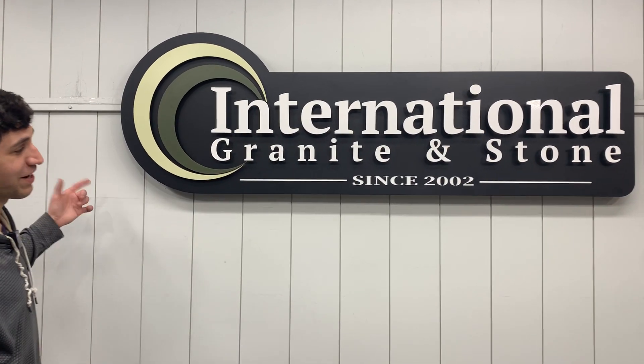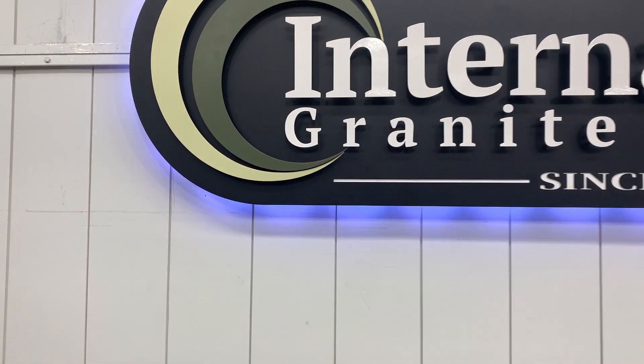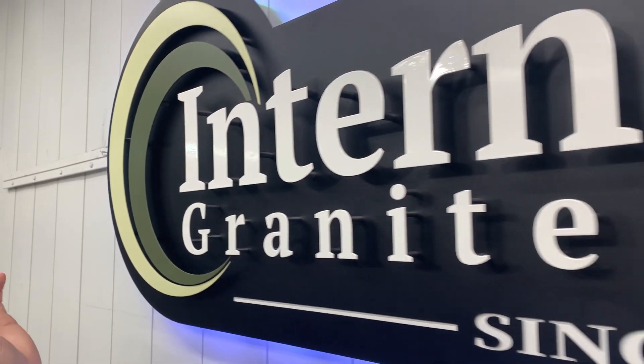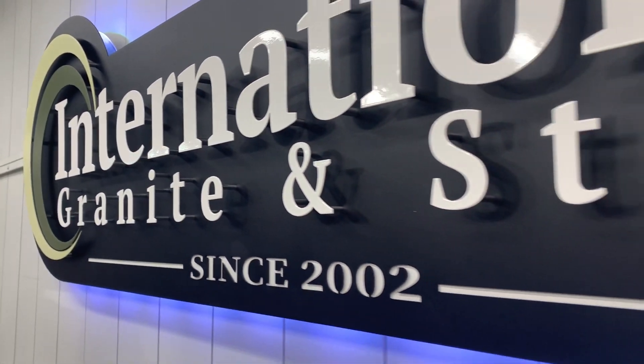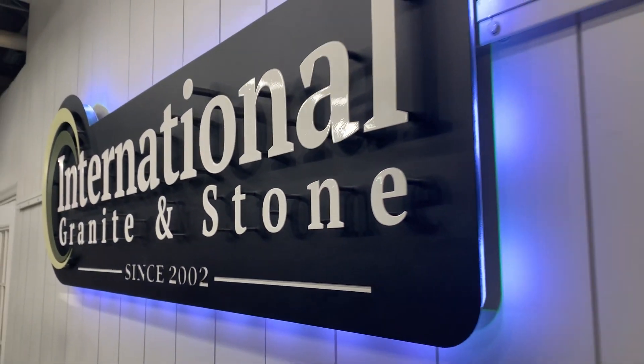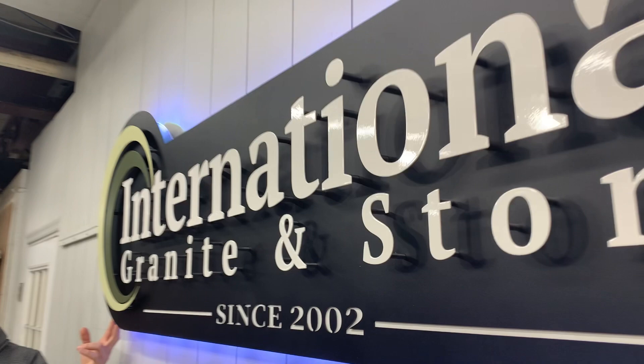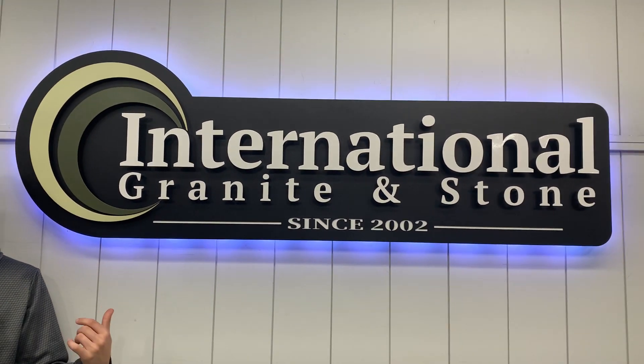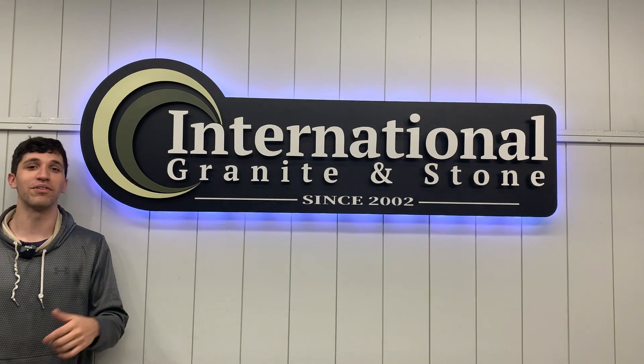Check out this awesome International Granite and Stone sign we just finished up. We have these awesome semi-circle arches, crescents, and of course their name out there with a gloss texture. We have a black backer that looks super sweet, and we added our LED lighting package around the perimeter — it looks absolutely awesome and I know they'll love it when they get it.